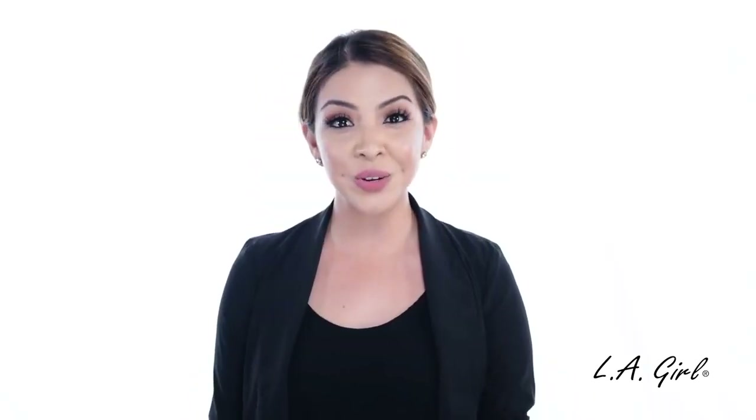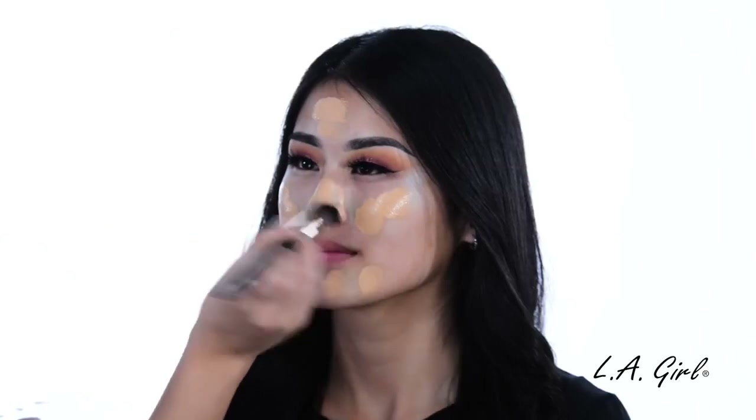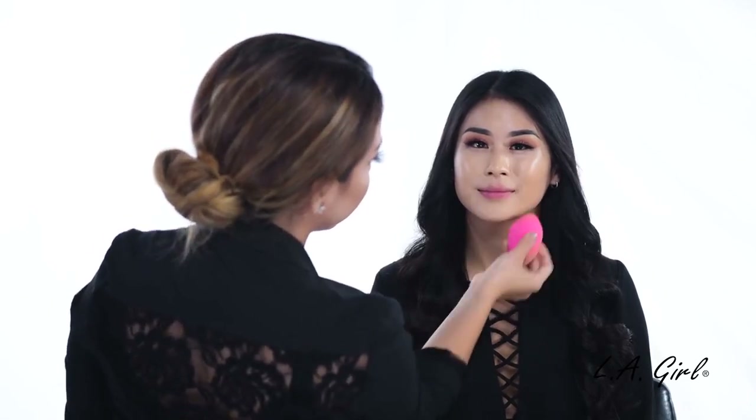One tip you can use is to apply translucent setting powder on top of the color corrector to prevent color from peeking through the foundation. After applying the powder, you can apply the foundation on top and gently blend it into the skin. I'm going to use a damp blending sponge — go ahead and pounce and blend evenly.